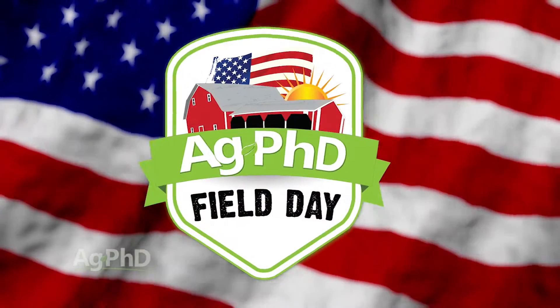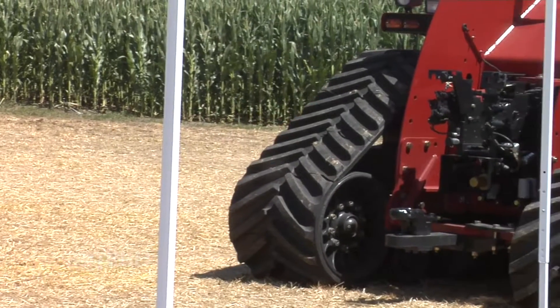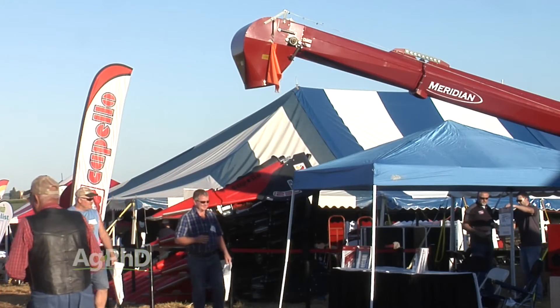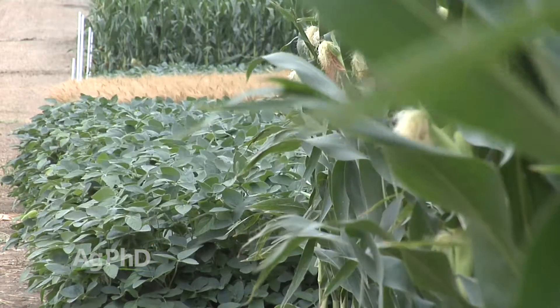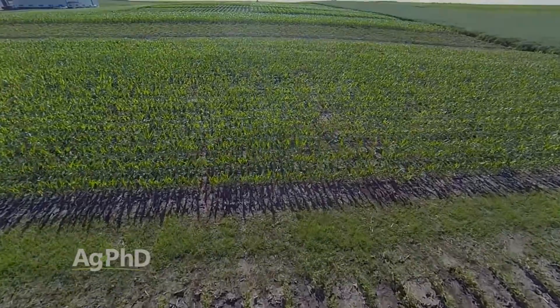Once again, it's the Ag PhD Field Day — coming up Thursday, July 28th. It's a free event and we invite you to join us. We have a lot of fun, and it keeps the farm cleaned up great every year. This is a one-day event, and it's always going to be a one-day event, because we want to bring you all the best in one shot. It's really hard to get high yield farmers and top people from different ag organizations — great guest speakers on estate planning, drainage law, and other great topics — for multiple days. We can do it for one day, and that's what we're bringing to you. It's kind of an extension of our television show and our radio show — the free Ag PhD Field Day.